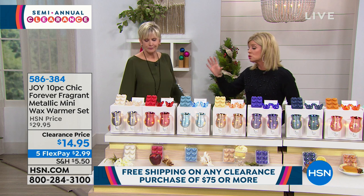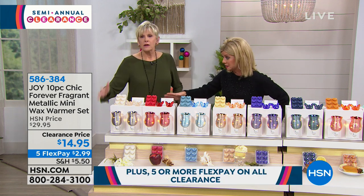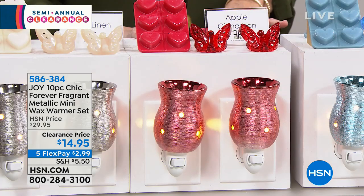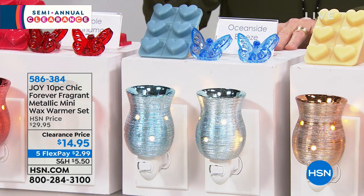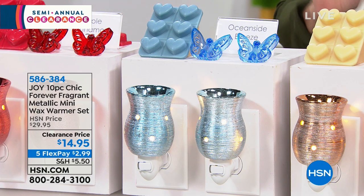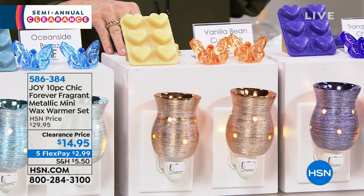This has been incredibly popular, so let's go through what's still available in scents. There's fresh linen in a beautiful silver warmer, apple cinnamon that tastes like apple pie, oceanside breeze in a soft blue — gorgeous and decorative — and vanilla bean cupcake that absolutely smells like vanilla beans being made.